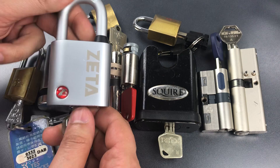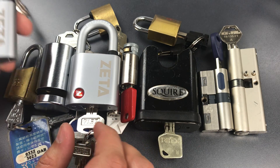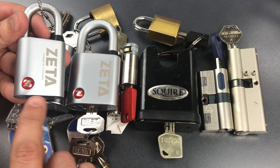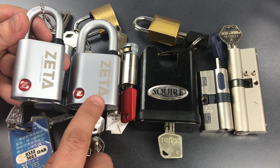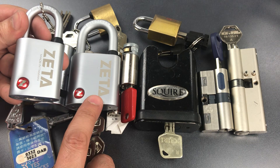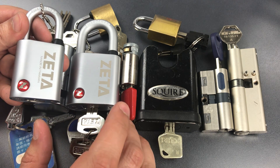Next, we have this Zeta padlock. And again, I have opened this other Zeta padlock with an identical core without any trouble at all. However, on this one, when I apply tension to the core, something inside seizes up and I can't pick it.